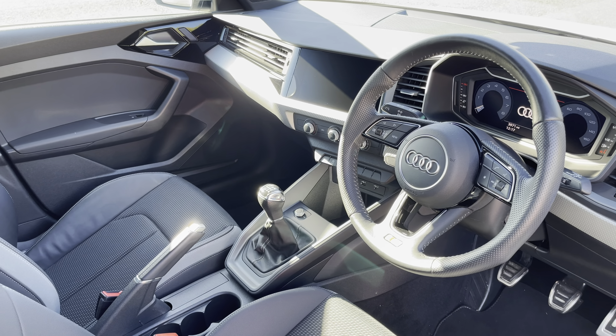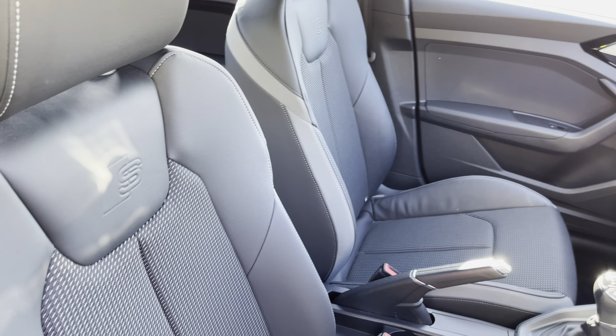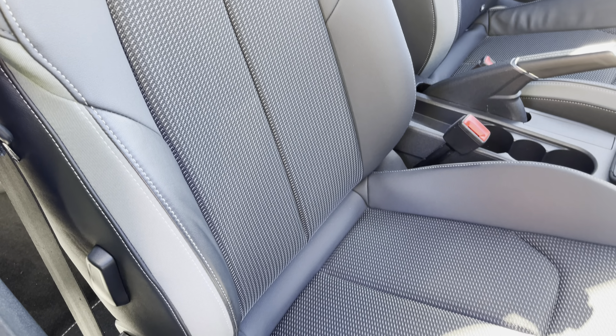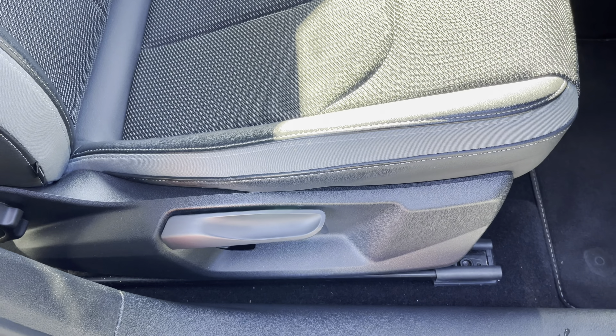In the front you'll find a 3 spoke leather multifunction steering wheel and polygon structure inlays. There's cloth and leather upholstered front sport seats, which are not only plush but also really comfortable and supportive, especially on long journeys, while they're manually adjustable.